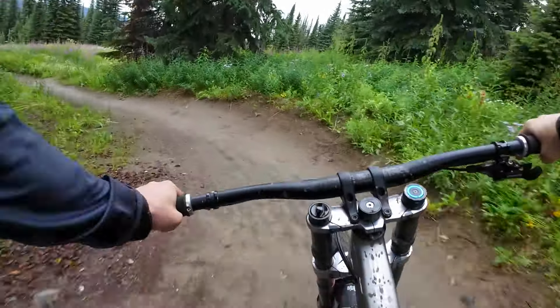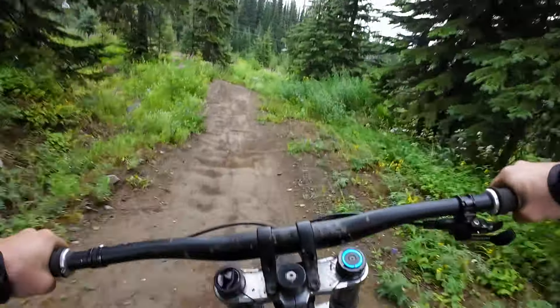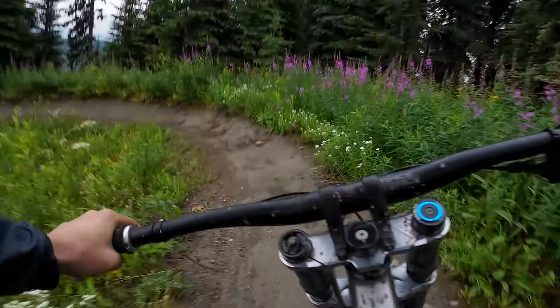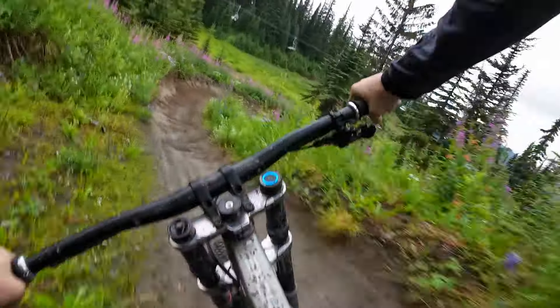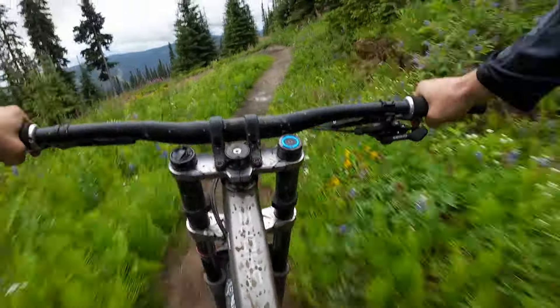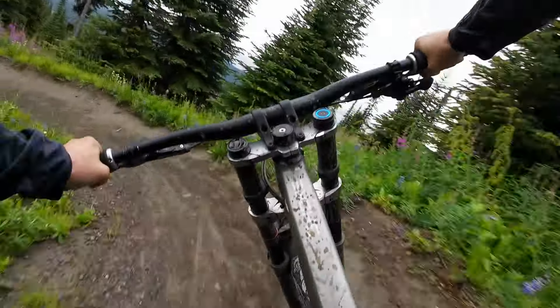Dropping in to Route 66. I haven't ridden this trail too many times, but we're trying to cover every single trail. There are some nice longer berms from what I can remember, but the brake bumps get pretty hectic, so it can go pretty hard on the arms.